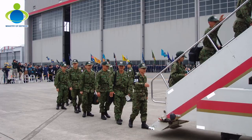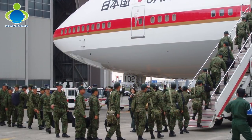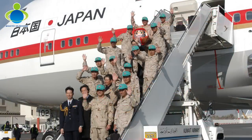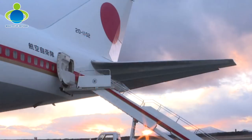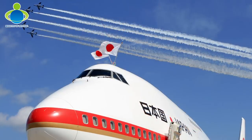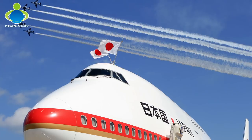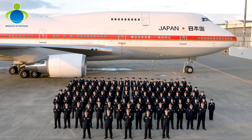The MOD JSDF strives to conduct safe and reliable operations of the Japanese Air Force One to ensure the fulfillment of government duties in overseas visits, such as international contribution activities, to connect Japan to the world and allow it to play an important role in diplomacy that takes a panoramic perspective of the world map.